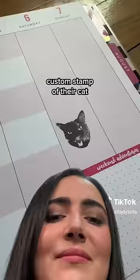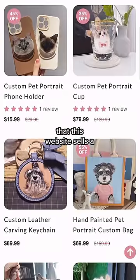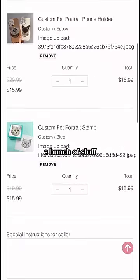I saw someone buy a custom stamp of their cat and I want one. When I went to buy one, it turns out that this website sells a lot of things you can customize with your pet's face. This is my cat, Cosmo, and I do like his face, so we ordered a bunch of stuff.